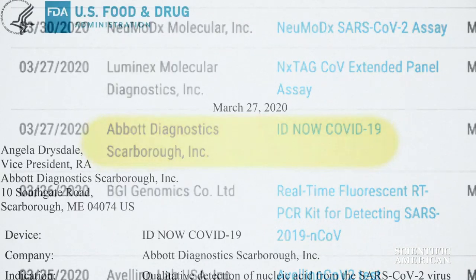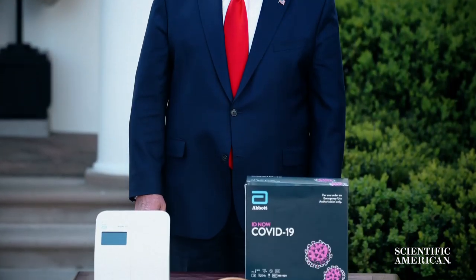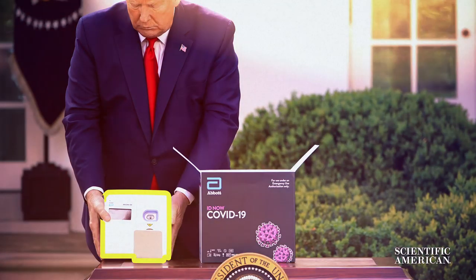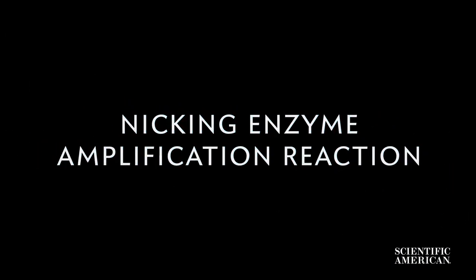One of these rapid diagnostics uses a method called isothermal amplification. Recently, President Donald Trump mentioned one company developing this new kind of test. The FDA authorized a new test developed by Abbott Labs that delivers lightning-fast results in as little as five minutes — that's a whole new ballgame. The testing machine is small, which means it can be located in hospitals and doctors' offices. Isothermal means it detects the virus without having to go through the time-consuming heating and cooling cycles that PCR uses. Under the hood of this test is something called a nicking enzyme amplification reaction, or NEAR.